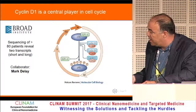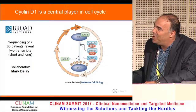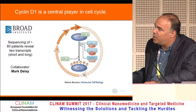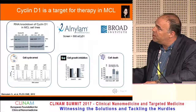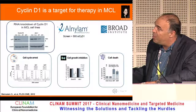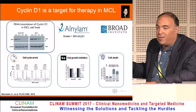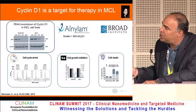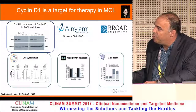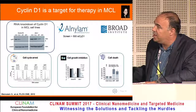We collaborated with the Broad Institute, sequenced 80 patients, and revealed two transcripts — the short and the long transcript of Cyclin D1 messenger RNA. Together with Alnylam Pharmaceuticals, we screened about 500 siRNA sequences and found a very potent sequence active at single-digit picomolar concentrations. It broke proliferation and created a cell cycle arrest that ultimately leads to a cell death cascade.